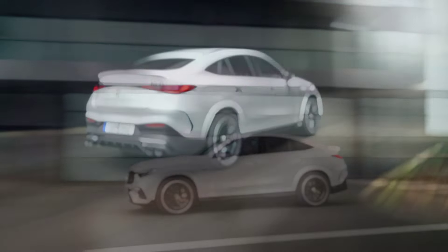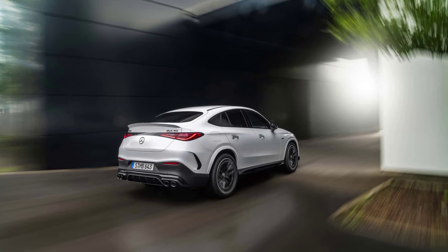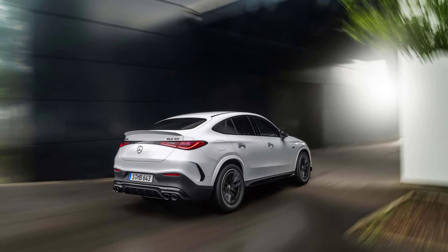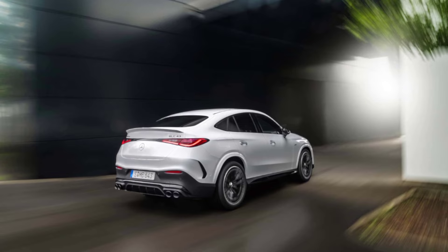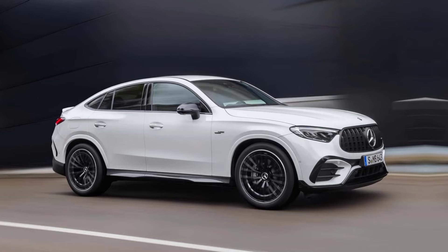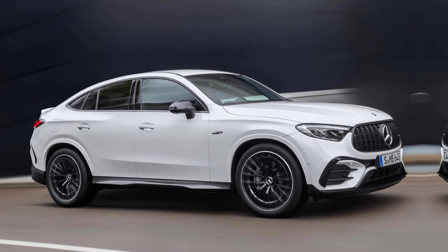But it's not just about raw power. The GLC 43 also features a sophisticated 4Matic all-wheel drive system and a 9-speed automatic transmission that ensure you hug every corner with confidence. This is a machine that begs to be pushed, yet handles beautifully in everyday driving situations.